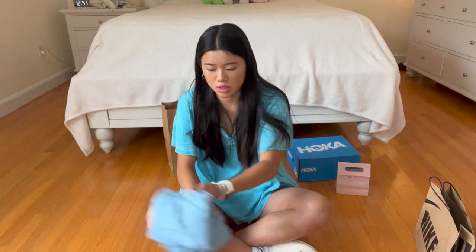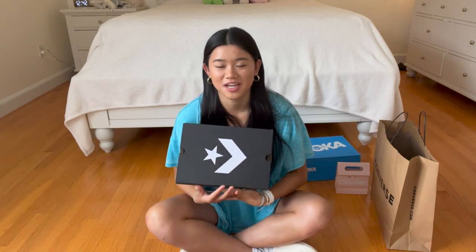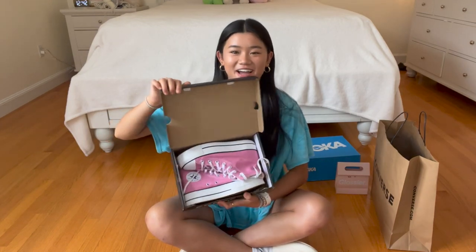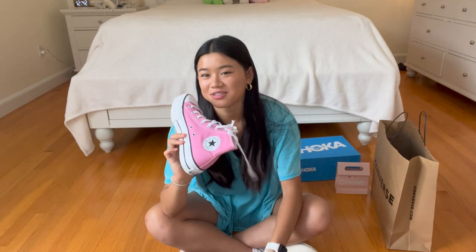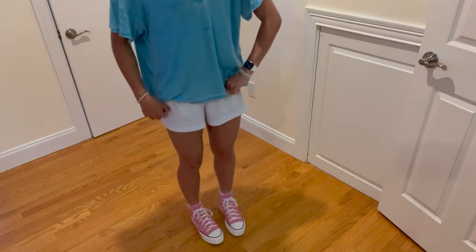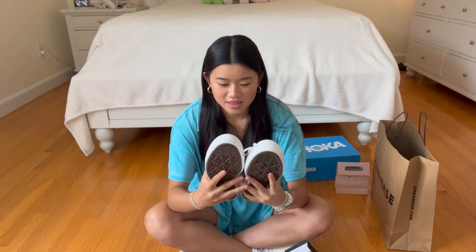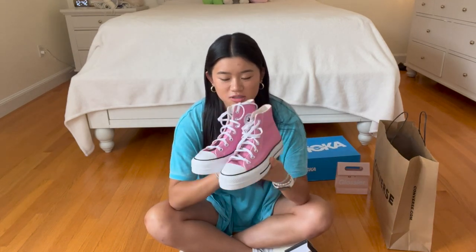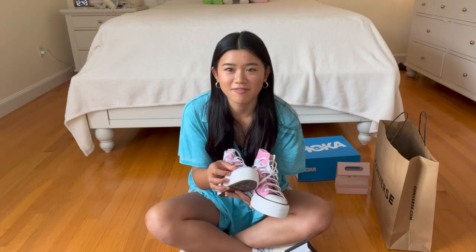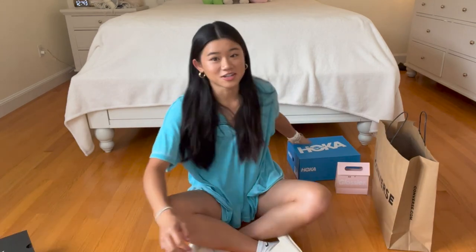Next I got some new Converse. Comment down below what Converse you think I got — three, two, one. Okay, I got pink Converse! I'm really excited. They're one size too small but they still fit, they're just a little tight. I'm usually an eight for Converse but they only had seven. I really like the color so I just bought them anyway. I think they'll be fine. I got them on sale because my mom had a coupon that was like spend $75 get $15 back, so they were only $60 instead of $75.